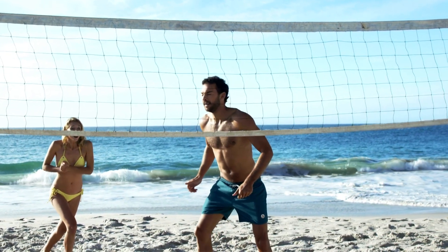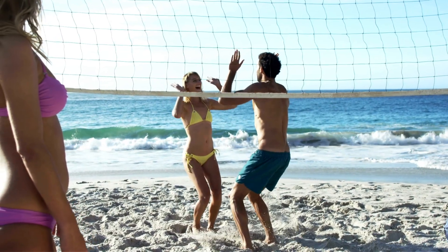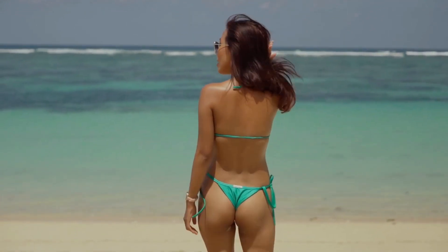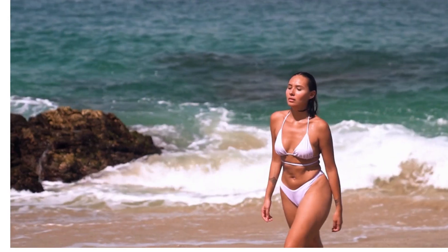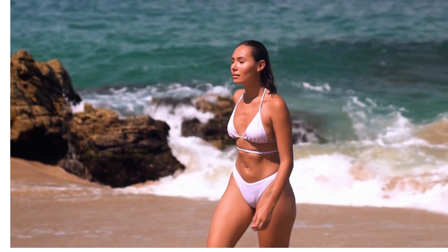Number two: beach towel, of course. You'll need a beach towel to dry off after a dip in the ocean, but a beach towel can also be so much more than that. It's a place to lounge, read, nap, and maybe even do some people watching. Choose a brightly colored or patterned towel to add a fun pop of color to your beach setup.